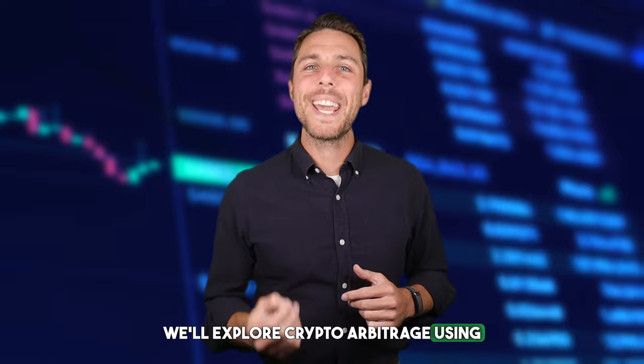We'll explore crypto arbitrage using LTC as an example. This strategy involves taking advantage of price discrepancies across different exchanges. We'll guide you through a step-by-step process of buying LTC on trusted platforms like Binance, Coinbase, or Bybit, and then selling it on Weglos to potentially capture these price differences and generate profits.